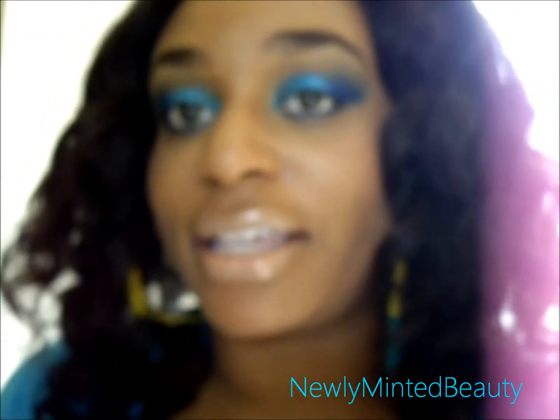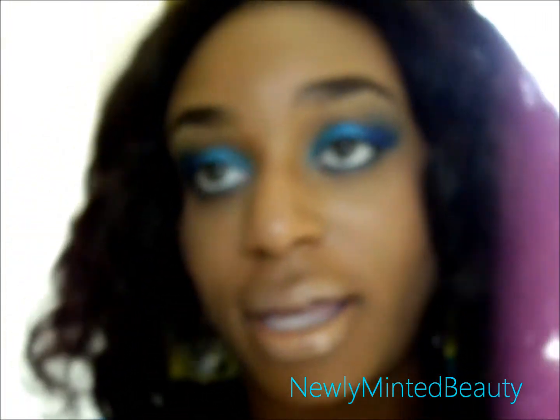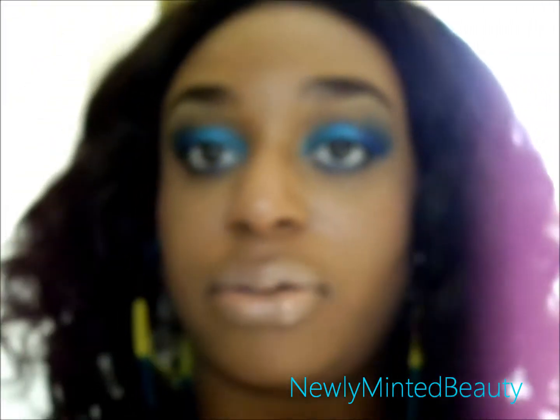Hi everyone, this is Angela and I'm coming to you with another face of the day. Today I just went out doing my usual errands that I do every day.